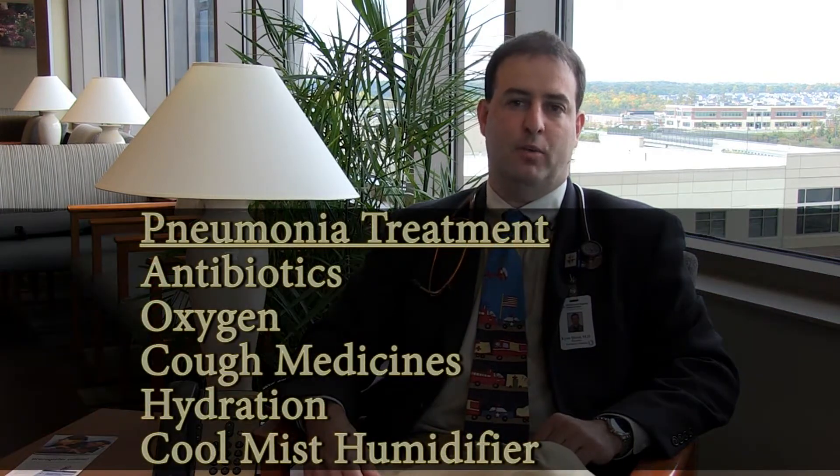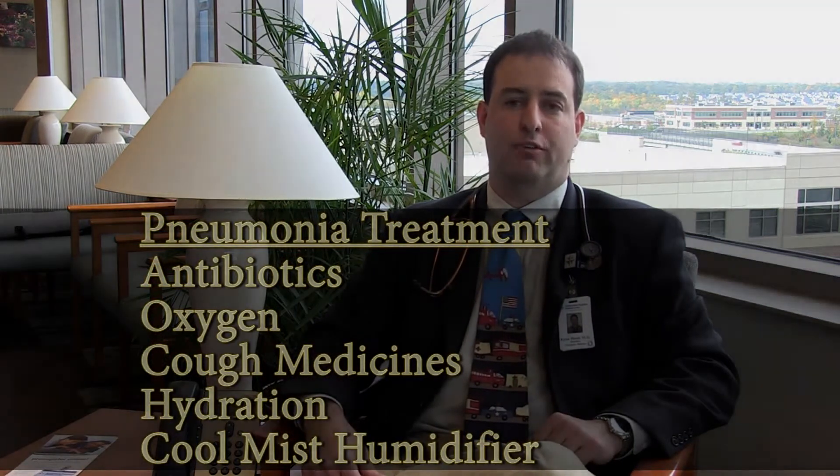If it's a viral pneumonia, it's simply supportive care, which may include oxygen or just simply cough medicines if you are the correct age, hydration, and a cool mist humidifier at night just to help keep the airway moist so that it doesn't aggravate and make the cough worse.